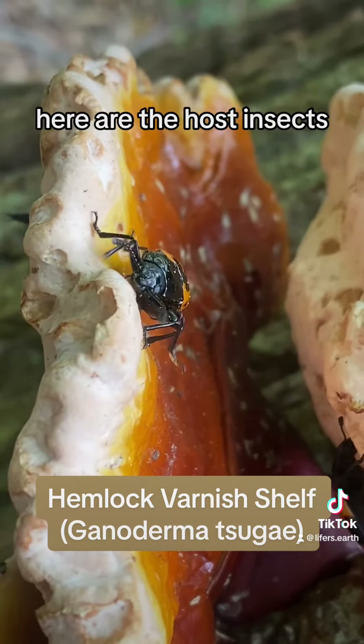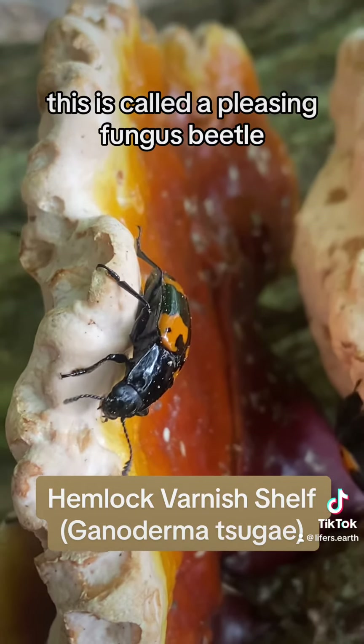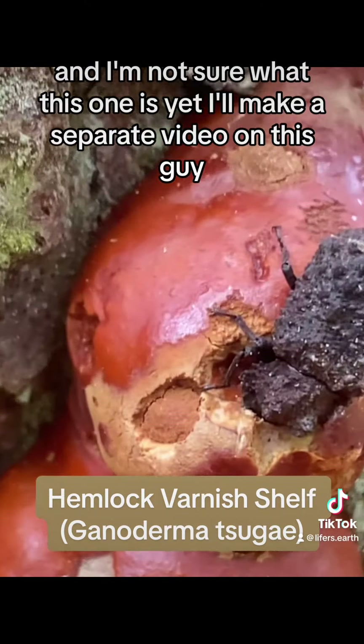Here are the host insects. This one is called a pleasing fungus beetle. I'm not sure what this other one is yet — I'll make a separate video on this guy.